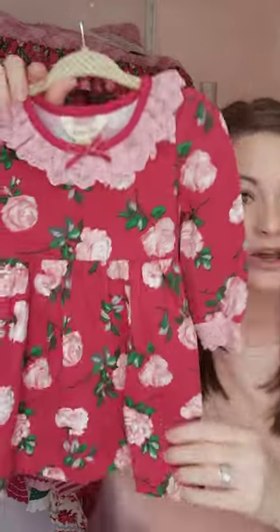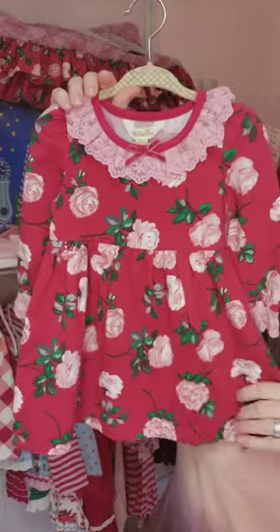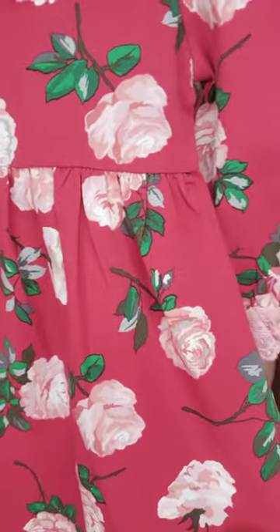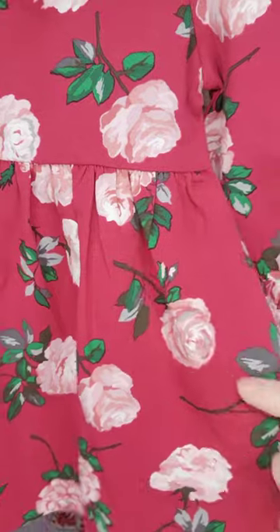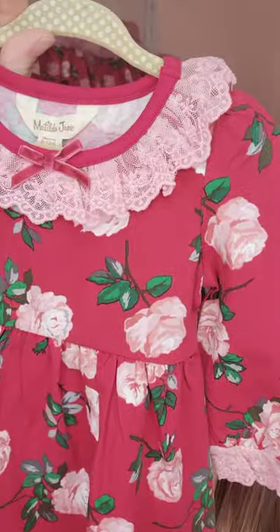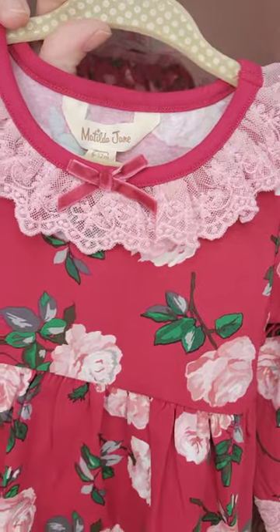This little piece is extra special because it is a baby piece — zero to three months — but it actually goes up to a girl's size six. This is the Rosebud knit lap dress. As you can see, it has this beautiful floral print, these little roses, which go well with this little lace detail here. How precious is that little velour bow up there? And then we see the lace detail here on the sleeves again.